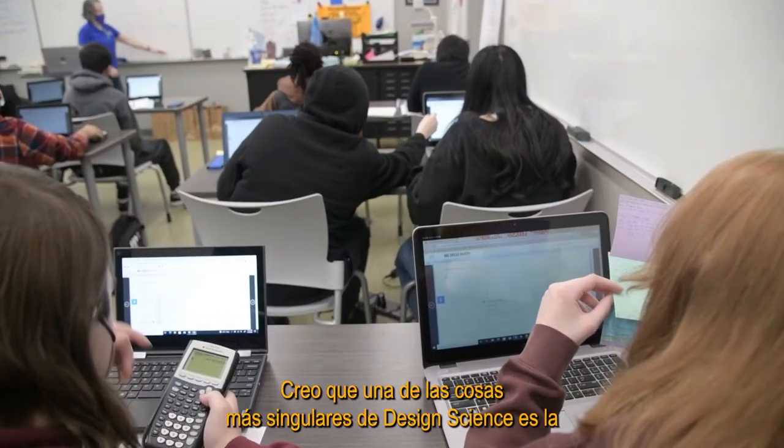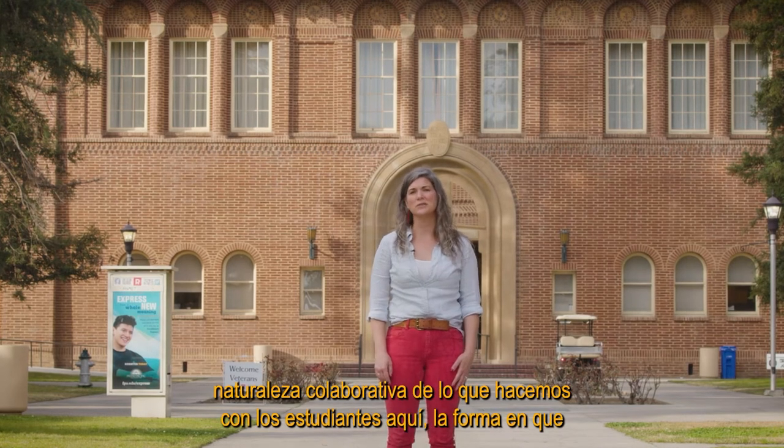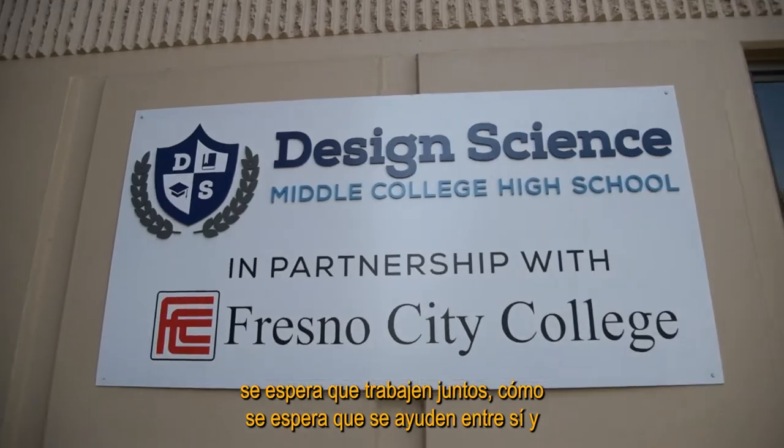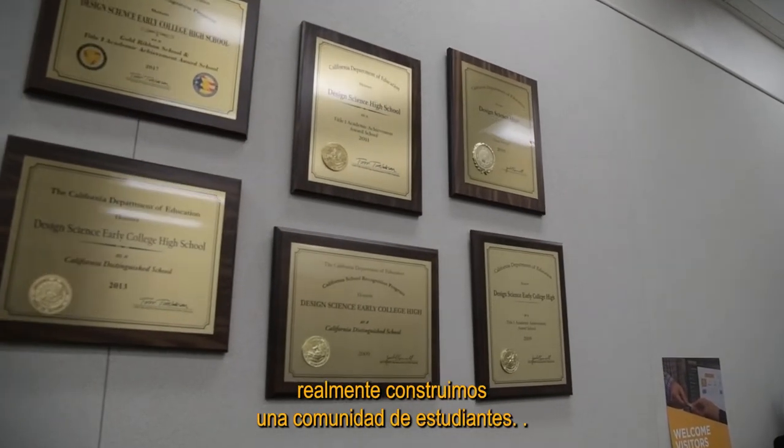One of the most unique things about Design Science is the collaborative nature of what we do with students — the way they're expected to work together, how they're expected to help each other. We really build a community of learners.